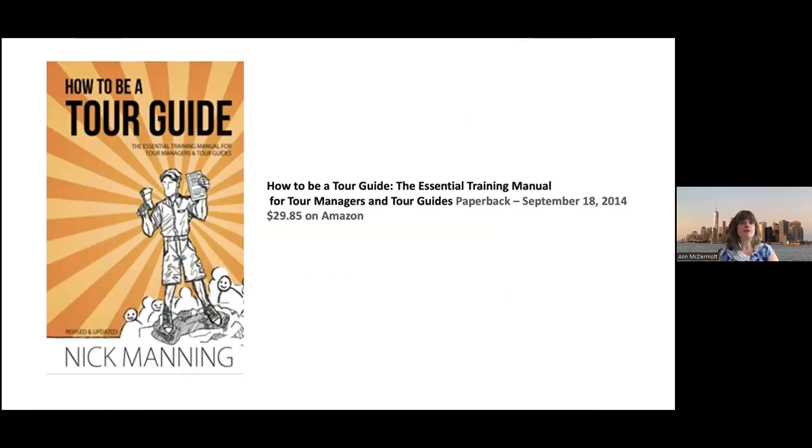Here's a book that's just a general guide on how to be a tour guide. The organization I'm part of, GANIC — Guides Association of New York — had a certification class, and this book was the textbook. It's really good for general tour guiding, not specific to New York. It gives practical advice about customer service, how to project yourself, how to be professional, showing up early, and thanking your guests. You can get it on Amazon for about $30.